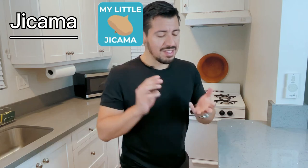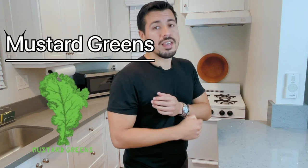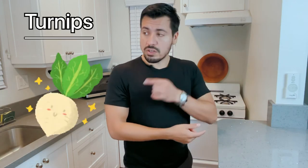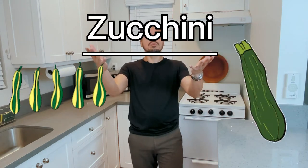Continuing the list: jalapeños, jicama, lettuce, mushrooms, mustard greens, onions, parsley, peppers — green, red, and orange, like red bell peppers, which are delicious especially in fajitas. Green peas, radish, snow peas, spinach, turnips, watercress, wax beans, and last but not least, zucchini.